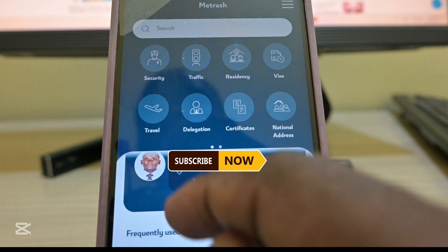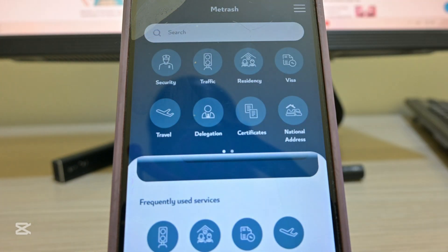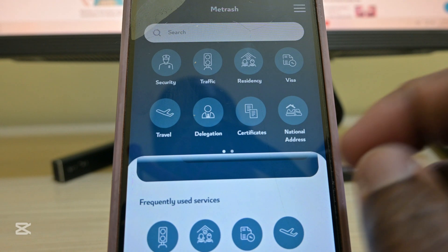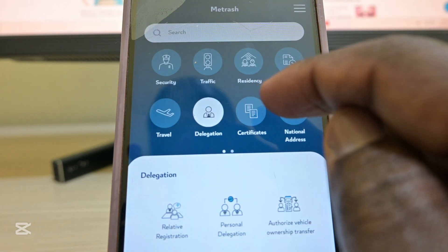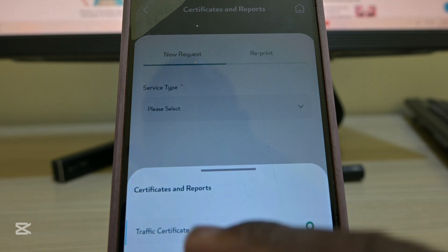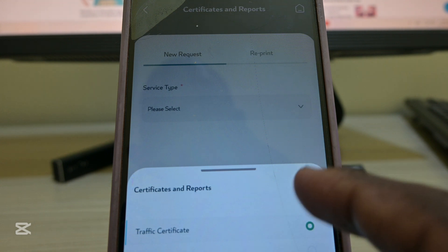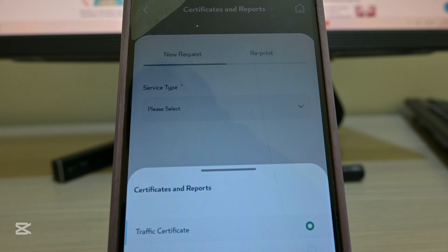Looking at the new features: if you need to access security you can, for traffic you can access it, for residence you can access it, for visa inquiry you can access it, for travel you can access it, and also delegation certificates and national address. When you go to national address it will show you what kind of certificates you want — a traffic certificate, residence, national address certificate, visa order list, or traveler transaction.